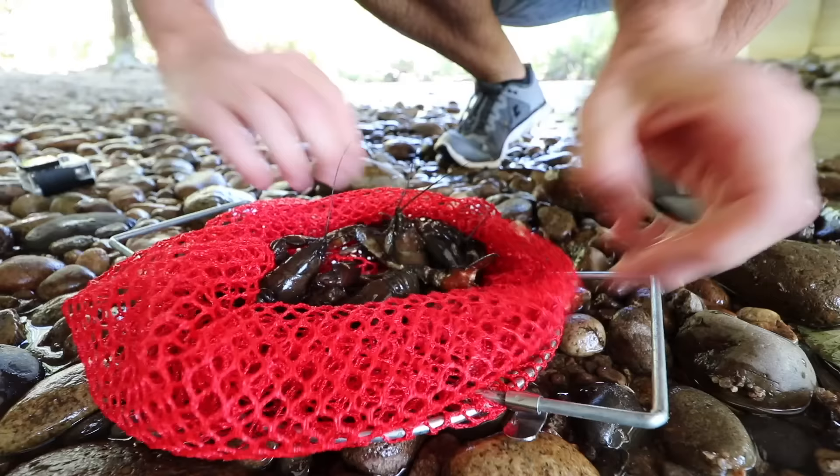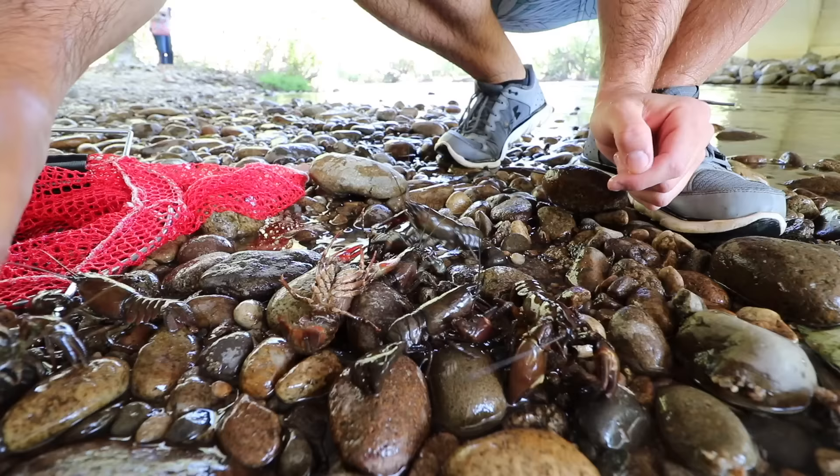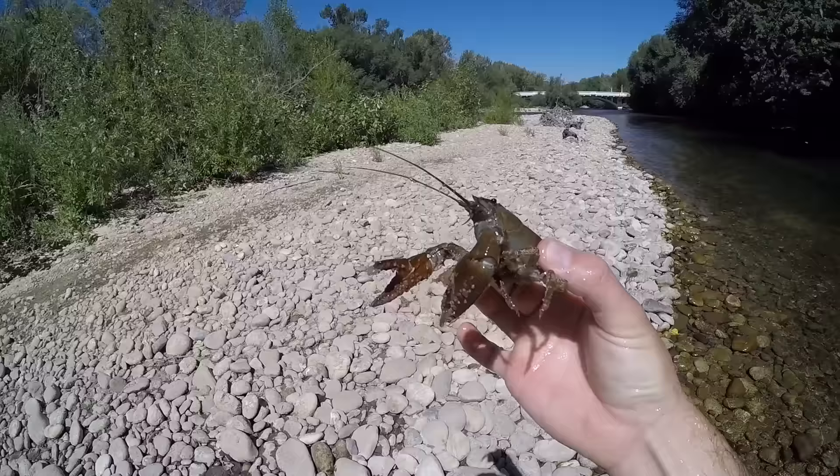All right, how many we got here? We did not catch tons and tons, but almost every single one is a really, really good size. We have 1, 2, 3, 4, 5, 6, 7, 8. Not too bad. We're going to be able to get claw meat and body meat off that dude.